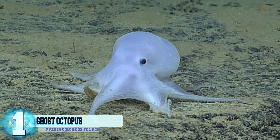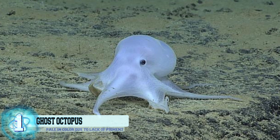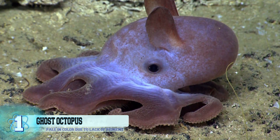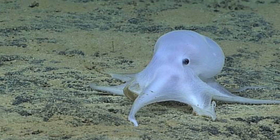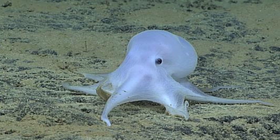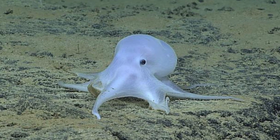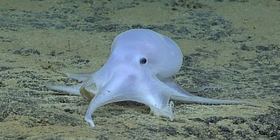Number 1: The ghost octopus. This interesting little octopod was discovered earlier this year in March. The ghost octopus is believed to be the deepest-dwelling octopod that doesn't have any fins, unlike other species such as the dumbo octopus. The discovery took place not far from the Hawaiian archipelago. Pale in color due to a lack of pigment from living in dark depths, the ghost octopus doesn't show much muscle definition like other octopi — instead it appears rather gelatinous in form. Not much else is known about these creatures as they are still relatively new.